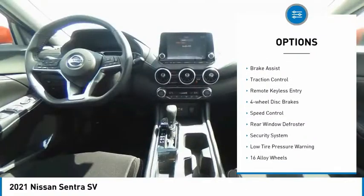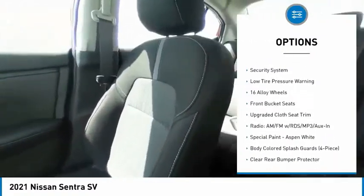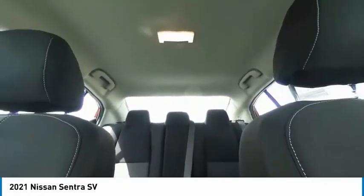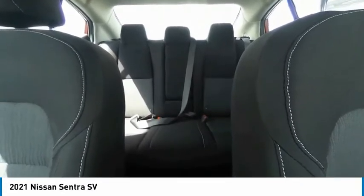Electronic stability control, alloy wheels, brake assist, traction control, remote keyless entry, four-wheel disc brakes, speed control, rear window defroster, security system, low tire pressure warning.